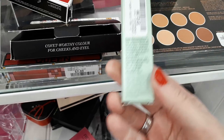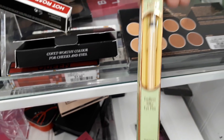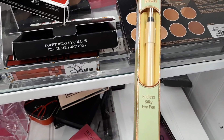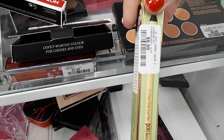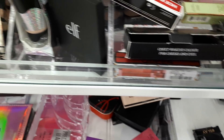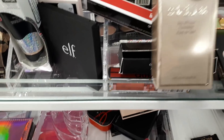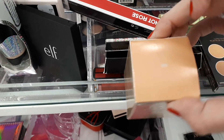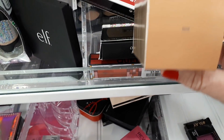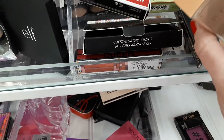Then there's some Clinique Take the Day Off eye balm, which I've bought tons of times, for $12.99. They recently started to sell Pixi here — there's an Endless Silky Eye Pen in a beautiful yellow shade for $6.99. There's also Stila Stay All Day Foundation in the shade Tone for only $12.99, which is an awesome deal.